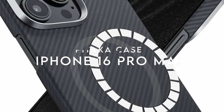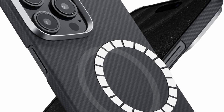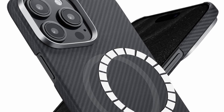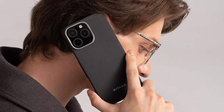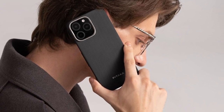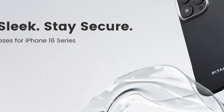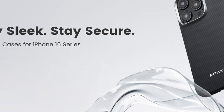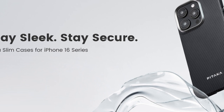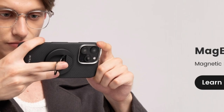At number four, the Pitaka case. The Pitaka case for the iPhone 16 Pro Max is a game-changer, offering a perfect blend of strength and lightness. Woven from aramid fiber — used in aerospace and military gear — this case provides unmatched durability while resisting scratches, corrosion, and discoloration. Unlike carbon fiber, it won't interfere with signals, ensuring your phone remains fully functional. What sets this case apart is its ultra-slim design, thanks to amber magnet film technology, and the unique 3D grip technology makes it comfortable to hold.